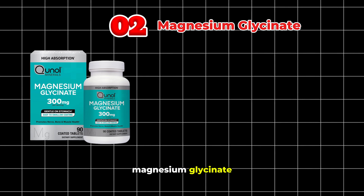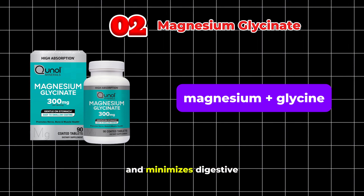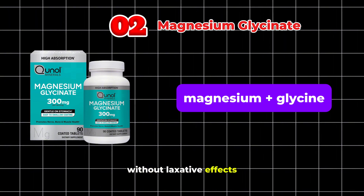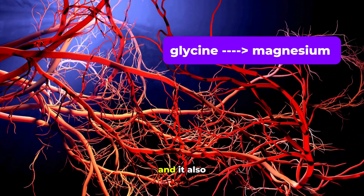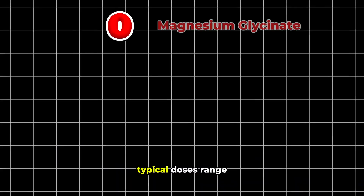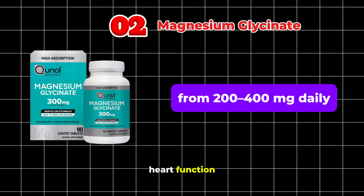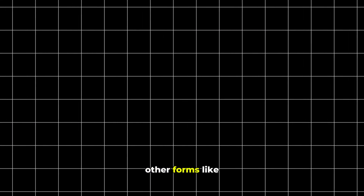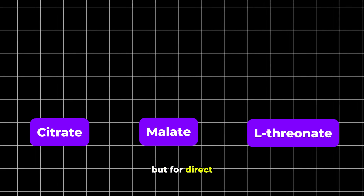Next is magnesium glycinate. This form binds magnesium to glycine, which significantly enhances absorption and minimizes digestive upset, making it ideal for steady blood pressure support without laxative effects. Glycinate's high bioavailability means more magnesium gets to where it needs to be, and it also helps calm the nervous system, indirectly supporting healthier blood pressure levels. Typical doses range from 200 to 400 milligrams daily.